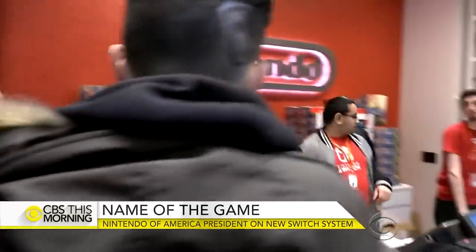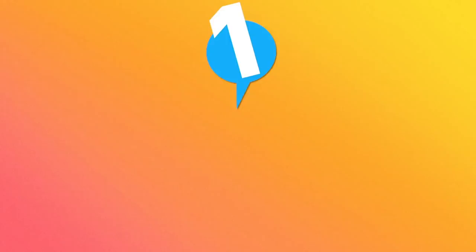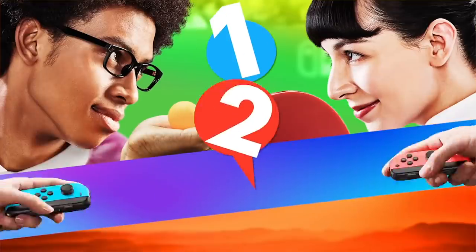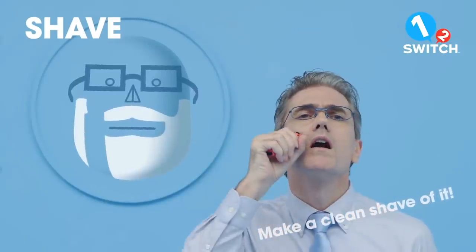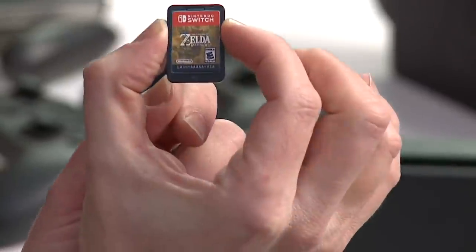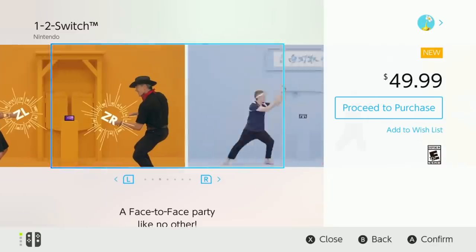The cost of a Switch cartridge becomes an even bigger factor when you consider the size of different games. According to Eurogamer, Nintendo Switch cartridges come in 1, 2, 4, 8, 16, and 32-gigabyte flavors. The smaller-capacity cartridges don't cost as much as the larger ones, which works out for tinier games. Then again, those games are often indie titles that opt for an eShop-only release, negating the cartridge entirely.